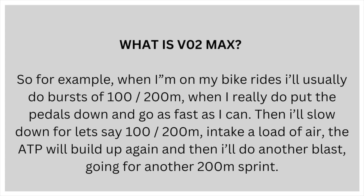For example, when I'm on my bike rides, I normally do bursts of around 100 to 200 meters where I really put the pedals down and go as fast as I can. Then I'll slow down for 100 to 200 meters, take in a load of air, the ATP will build up again, and then I'll have another blast and go for another 200 meter sprint.